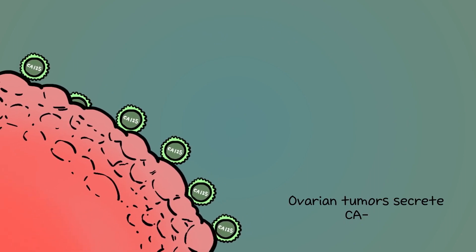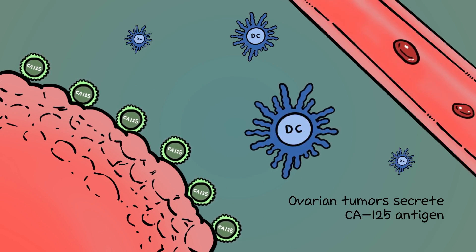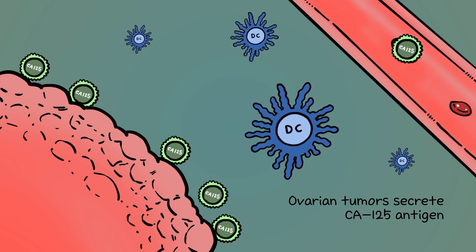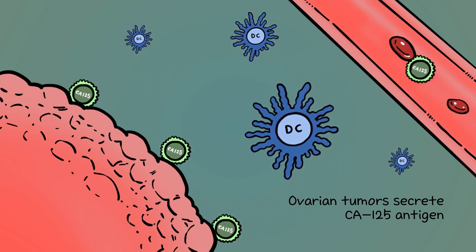Ovarian cancer tumors shed an antigen called CA125. This antigen is also present on the surface of the tumor itself. It is the responsibility of the body's first line of defense, the dendritic cell, to recognize the CA125 antigen as harmful and take action.